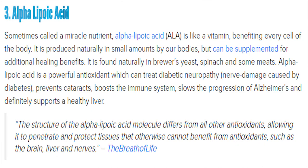Number three is alpha lipoic acid. Sometimes called a miracle nutrient, ALA is a powerful antioxidant that boosts the immune system and slows the progression of Alzheimer's and supports a healthy liver. A lot of the nootropics and supplements I talk about on this channel do actually have some kind of positive effect on different diseases like Alzheimer's — but I'm not a physician, so I'm just sharing what I've read.